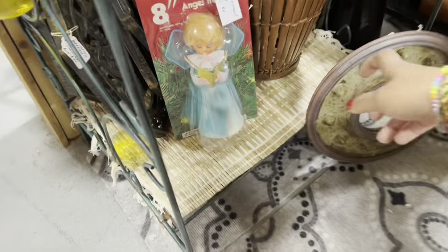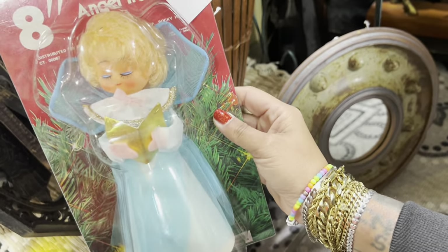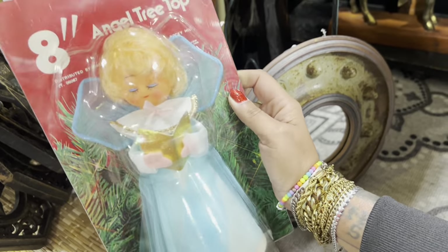Here's a little angel tree topper in the original packaging, and she's blue — how cute. Six bucks — new old stock. I'd be crazy if I didn't pick that up.